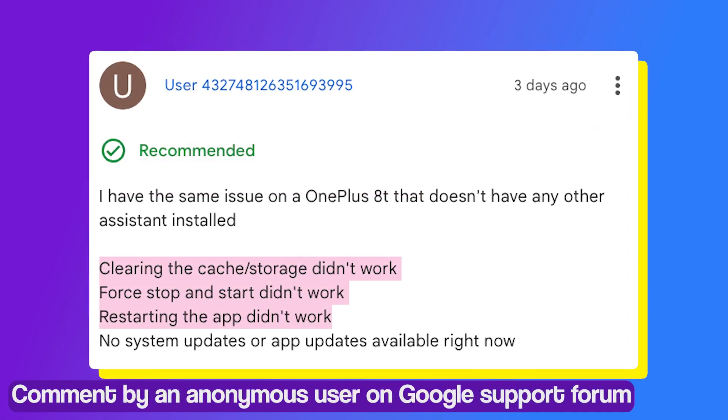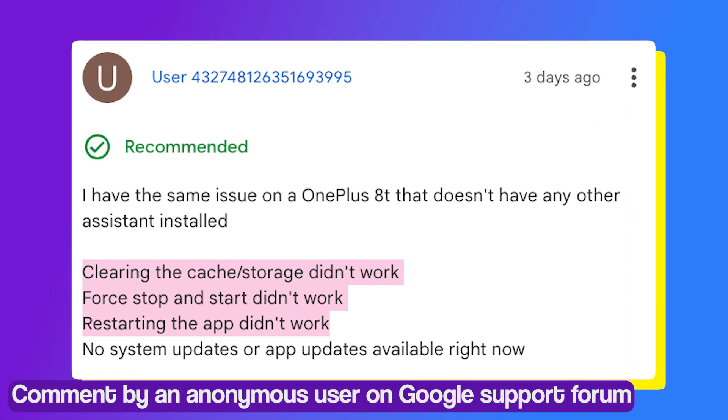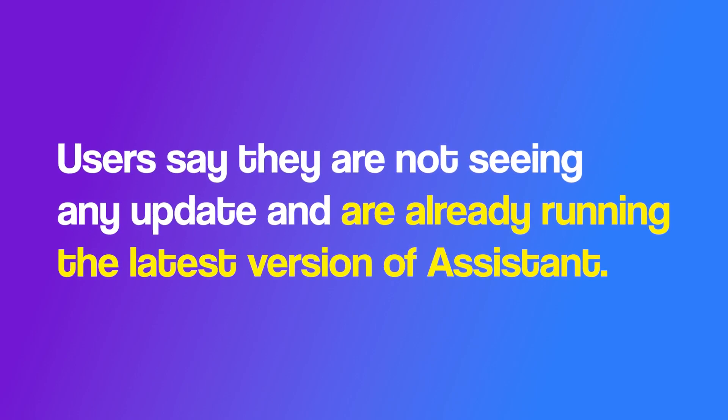Some say they tried force-stopping the app, clearing data and cache on Android, and reinstalling the app, but nothing seems to help with the problem. Users say that they are not seeing any update and are already running the latest version of Assistant.